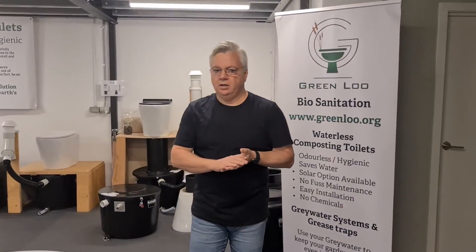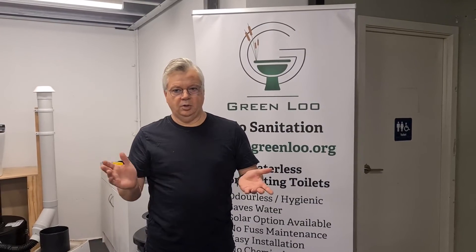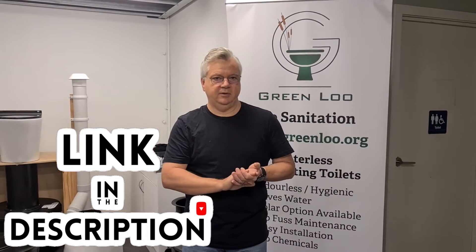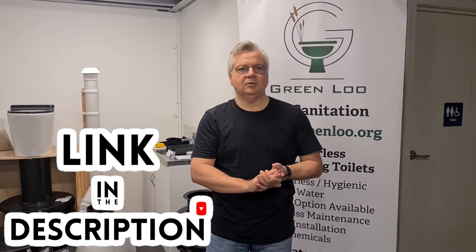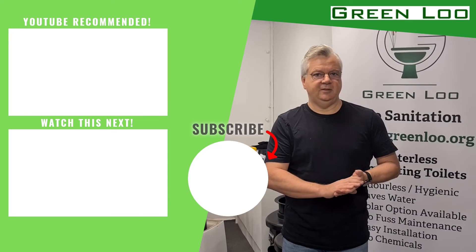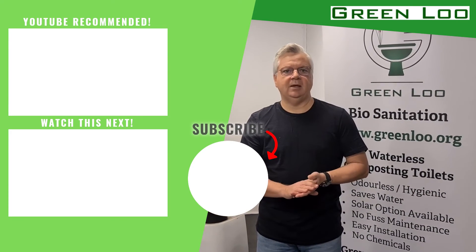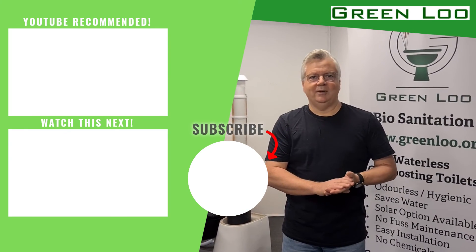That's giving you a bit of an overall look at the different things we have here in our showroom and why we do what we do. I hope you enjoyed this little tour. There should have been some web links popping up during my speech with direct links to the different pages for each system. And of course there is a www.greenloo.org link to our website where you can explore further. If you have further questions, don't hesitate to drop us a line — email, web form, give us a call. We're only too happy to help you realise your environmentally friendly or off-grid lifestyle. Thank you.